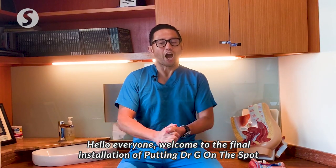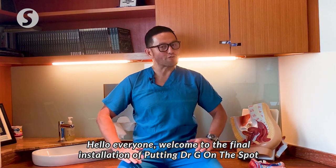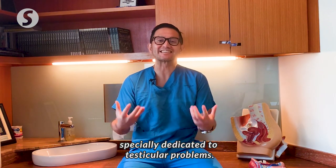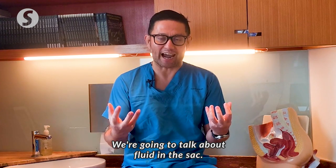Hello everyone! Welcome to the final installations of the Putting Dr. G on the spot, specially dedicated to testicular problems. We're going to talk about fluid in the sack.